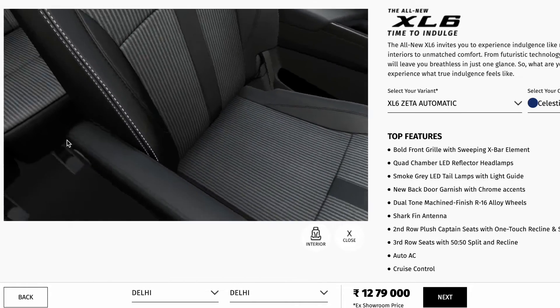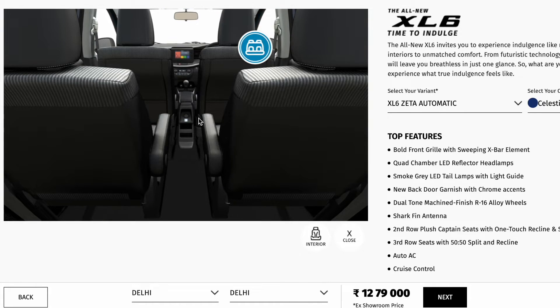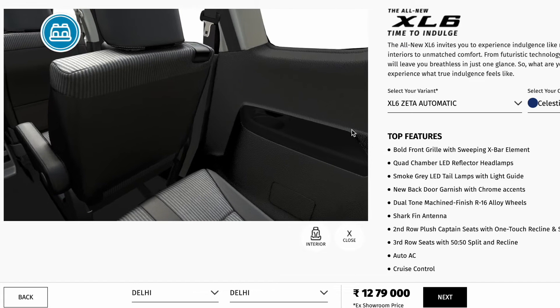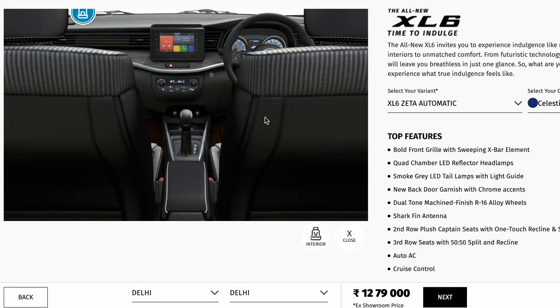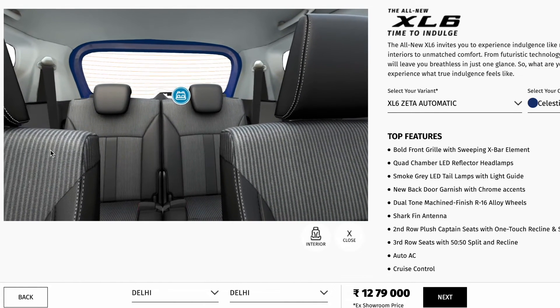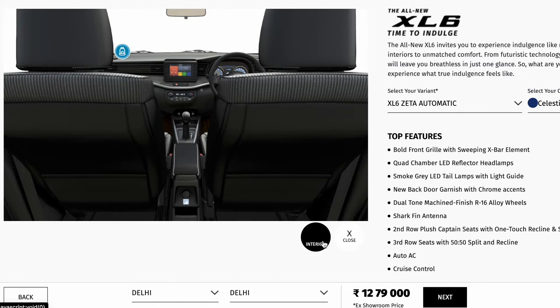There are roof-mounted vents so that second row and third row passengers get proper airflow. Moving to the third row of the vehicle, every row is well appointed considering you are paying a lot of money even for the base variant. There are also roof-mounted vents for the third row passengers. Boot space is very identical to that of the Ertiga, which is around 200-something liters.